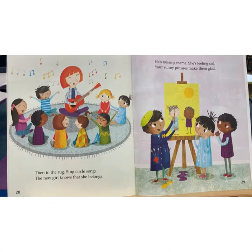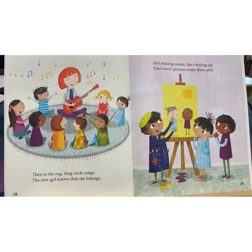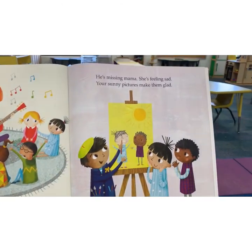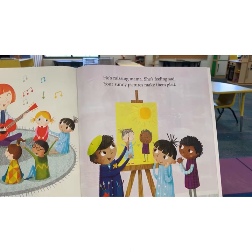Then to the rug, sing circle songs. The new girl knows that she belongs. He's missing mama. She's feeling sad. Your sunny pictures make them glad.